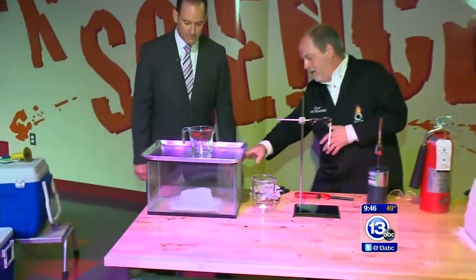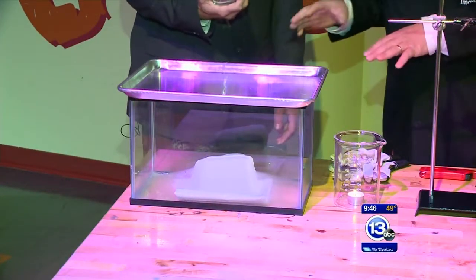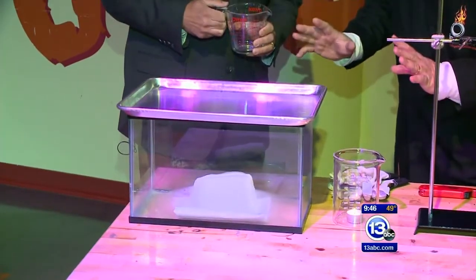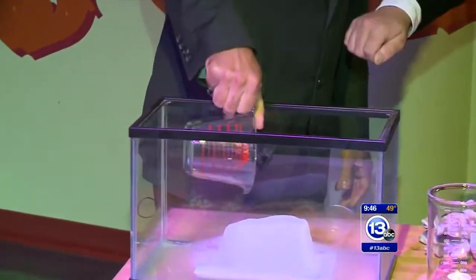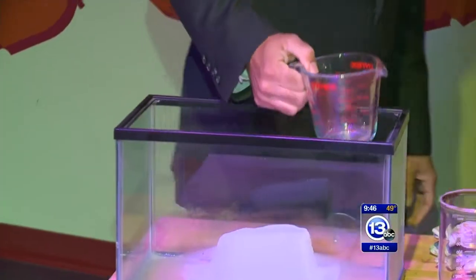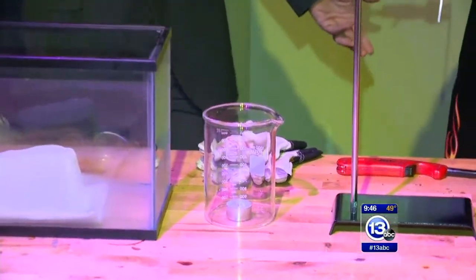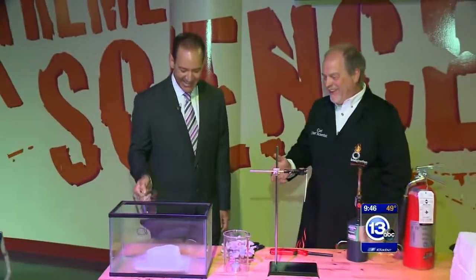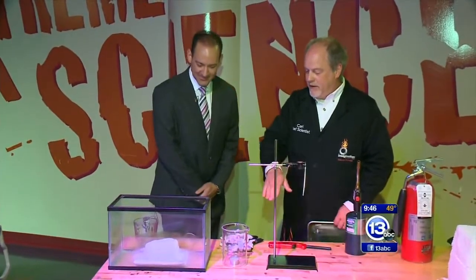In this aquarium over here, I've got a big block of carbon dioxide. Tony, take this scooper — carbon dioxide gas is invisible, but it will have an effect on this little flame here. The gas is heavier than air, so just go in and scoop up some of the invisible gas and pour it. What is that? I didn't expect that at all. Carbon dioxide will displace the oxygen and put the flame out.